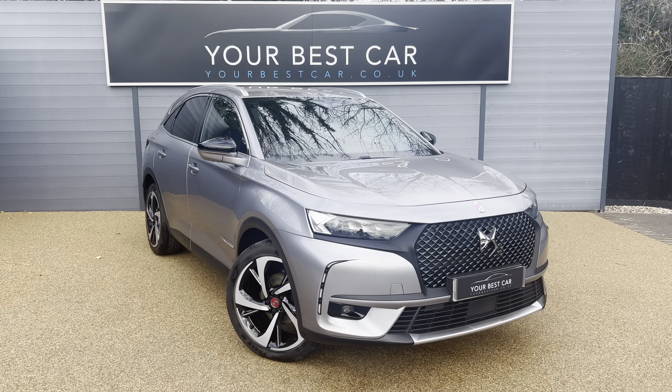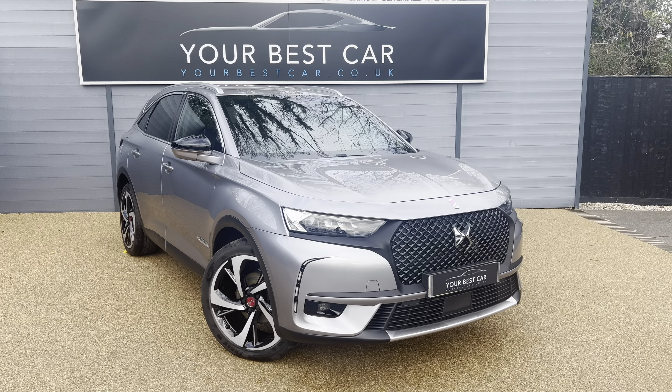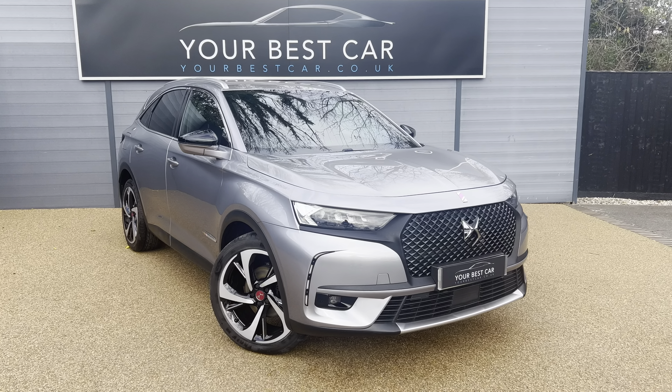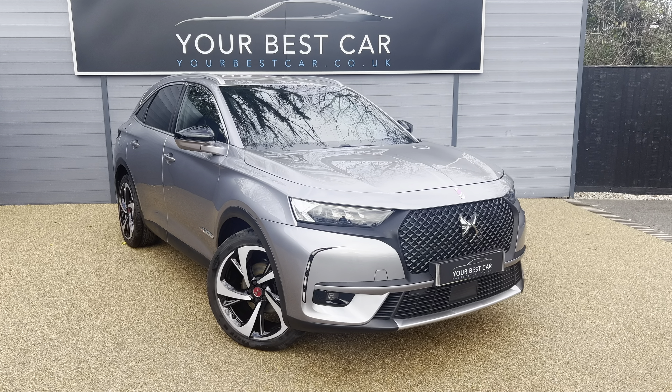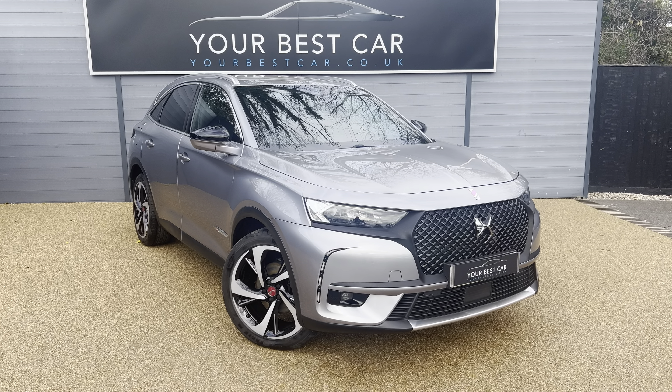Good morning from Your Best Car in Kent. My name is Jack, from one of our two UK-based dealerships. We've got one here in Cranbrook, Kent, which is around 40 minutes on a train from London and around 10 miles from Tunbridge Wells. We also have another branch in Marlow, Buckinghamshire.